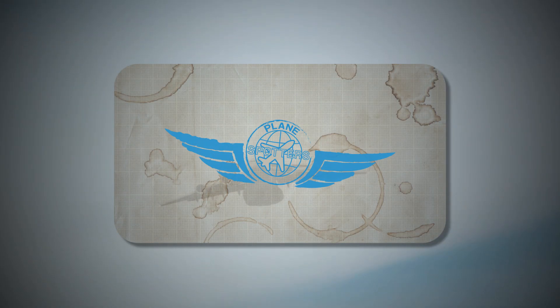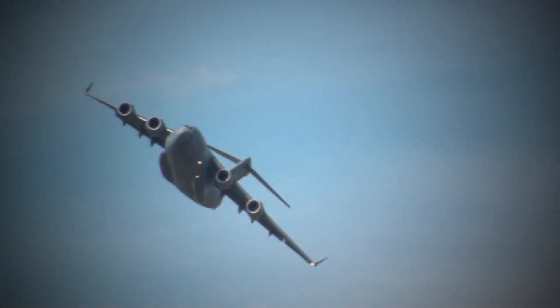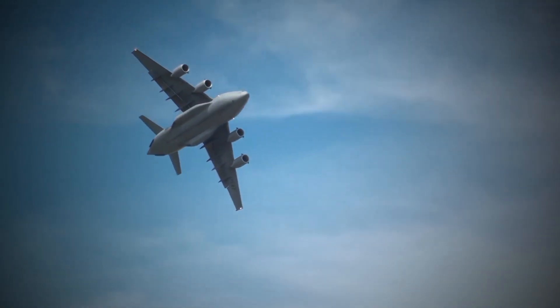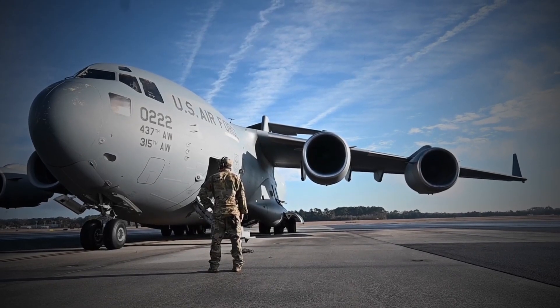Hello and welcome to our video on the C-17 Globemaster III aircraft. The C-17 is a military transport aircraft that was developed by McDonnell Douglas, now Boeing, for the United States Air Force to replace the aging fleet of C-141 Starlifters.